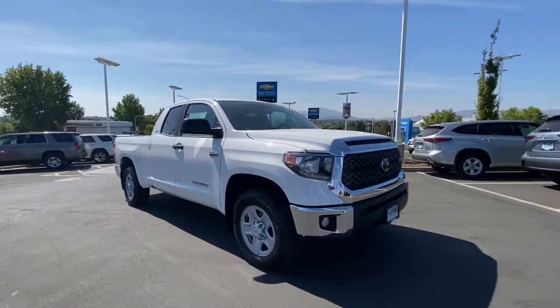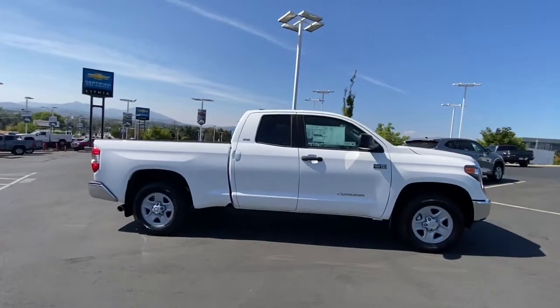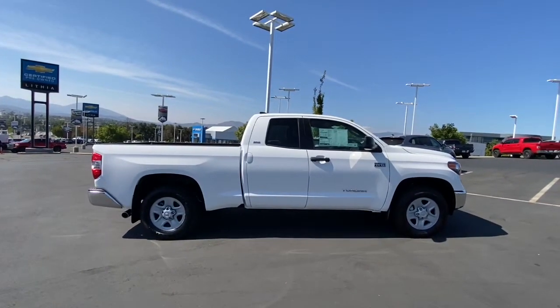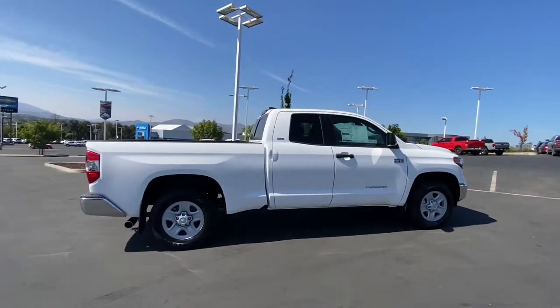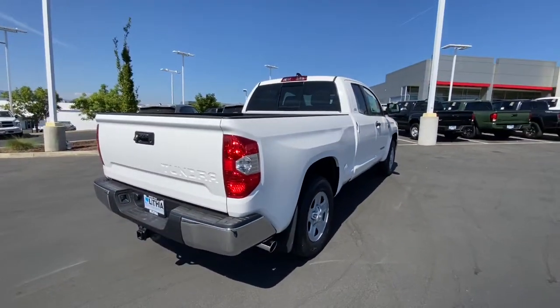Look no further than the 2021 Toyota Tundra. This vehicle delivers the style, comfort, and efficiency you need to meet the needs of today's lifestyle. Confidence comes standard when you're behind the wheel, prepared for the journey ahead.